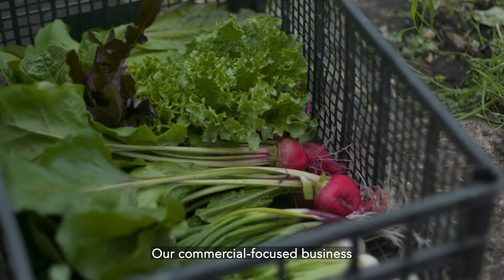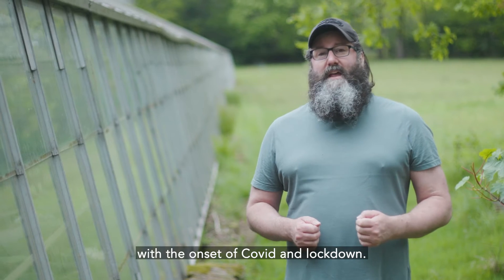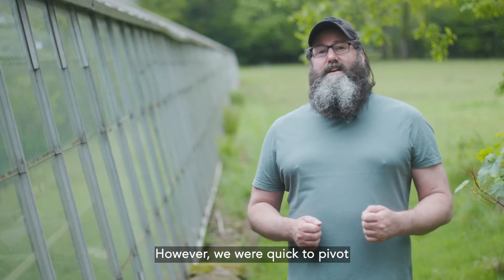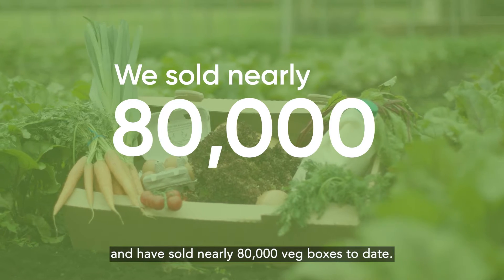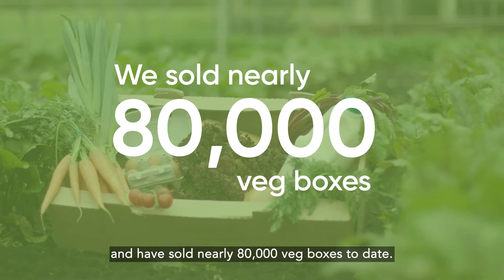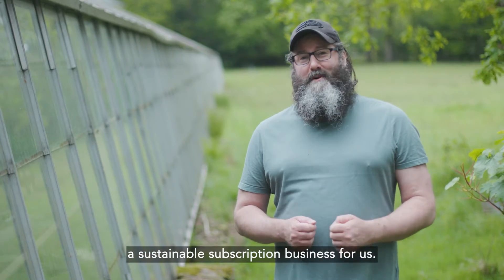Our commercial focus business took a hit last year with the onset of COVID and lockdown. However, we were quick to pivot to a direct consumer model and have sold nearly 80,000 veg boxes to date. This has become a sustainable subscription business for us.